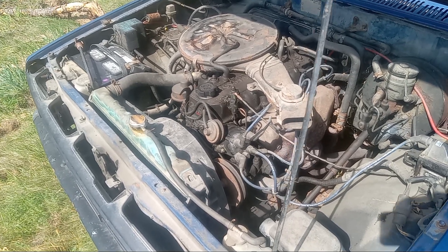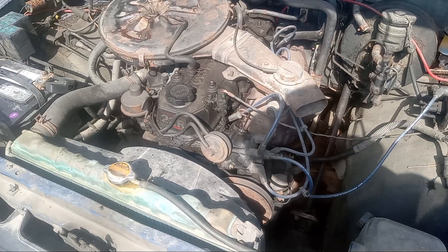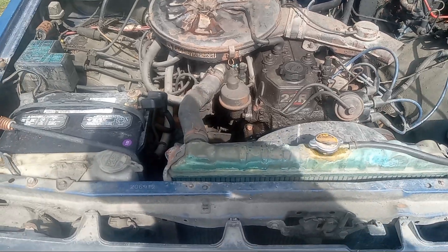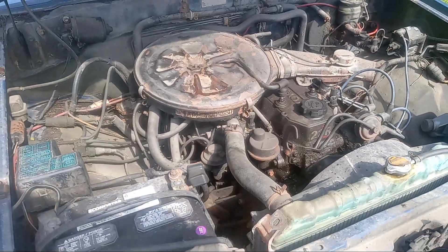It's got the inline-4, 2.4-liter, 8-valve, naturally aspirated carbureted engine, otherwise known as the famous 22R.